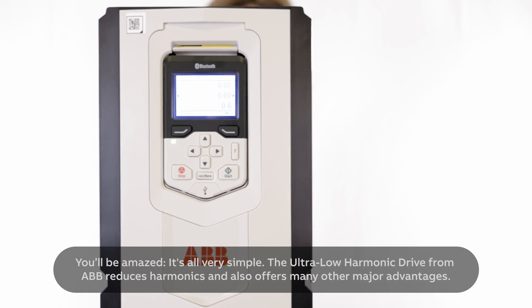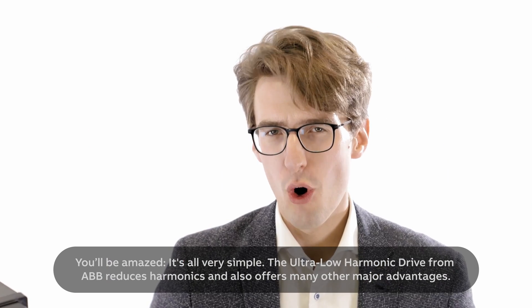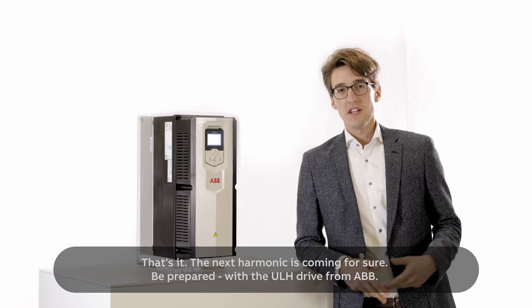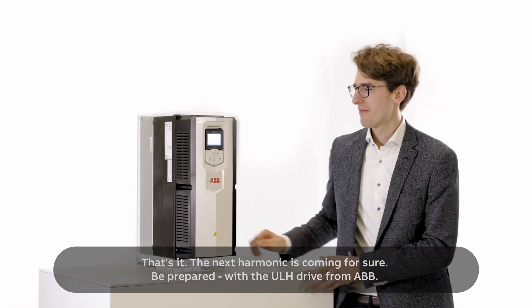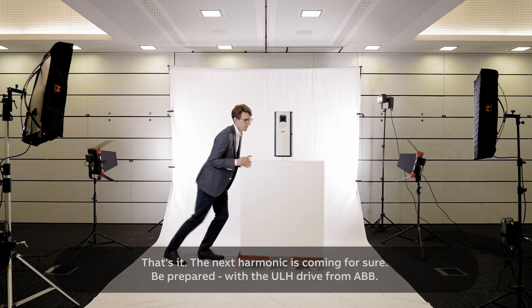You'll be amazed — it's all very simple. The ultra-low harmonic drive from ABB reduces harmonics and also offers many other major advantages. The next harmonic is coming for sure. Be prepared with the ULH drive from ABB.